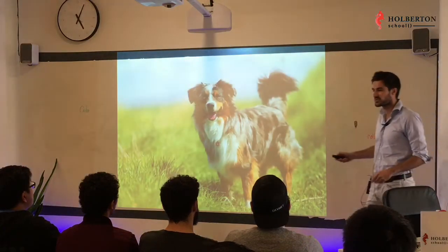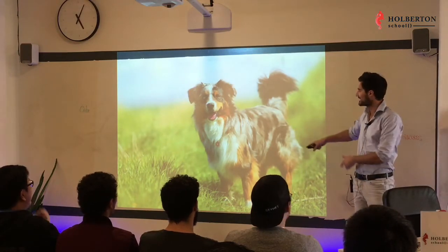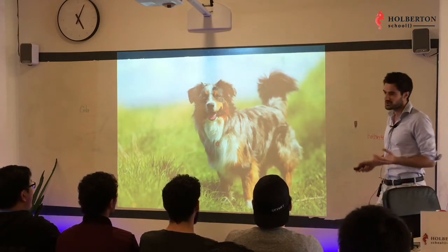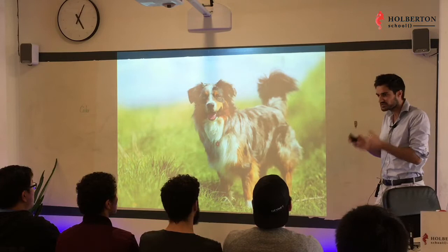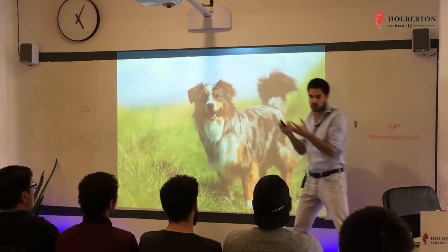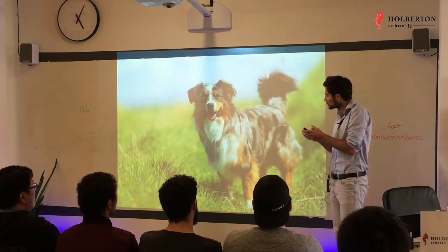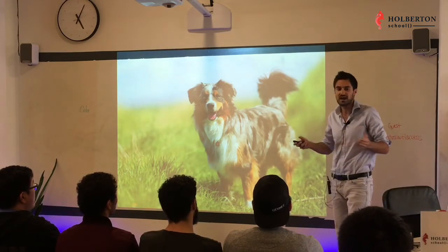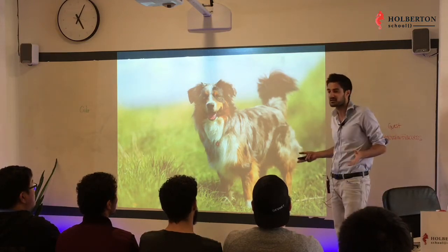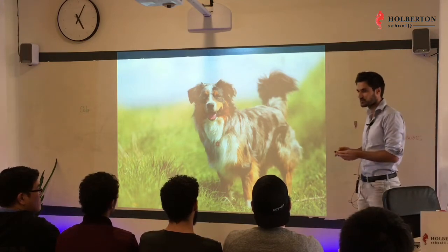I'm going to stop messing with you — I don't have a dog. Hans doesn't exist and this picture comes from Google Images. What I do want to do is use this example of building a pet collar with a tracking device to show you how to build an IoT product. IoT stands for Internet of Things — maybe a little scary, but I'll show you that it really isn't.